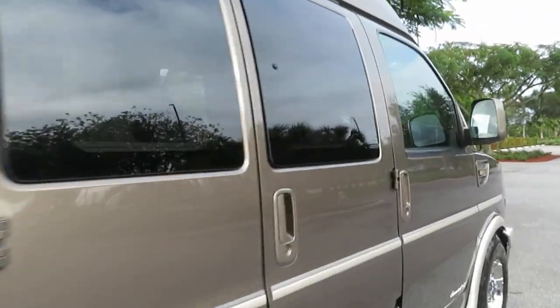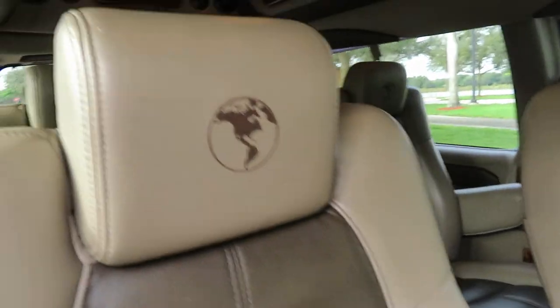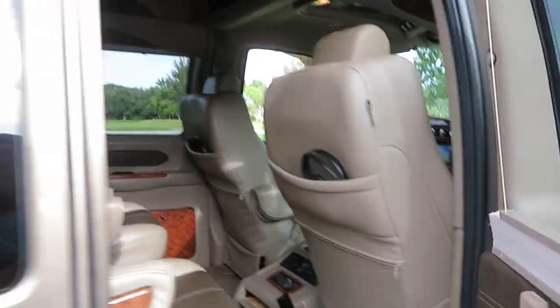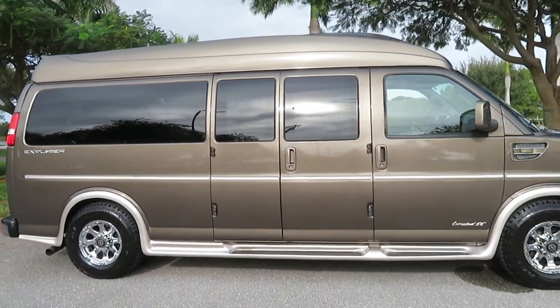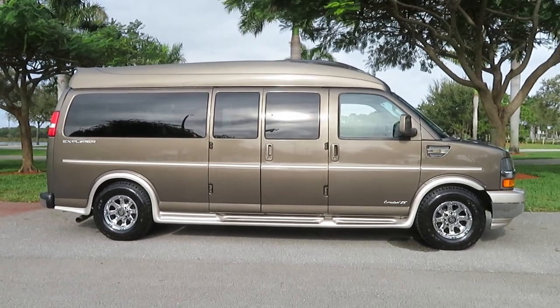Give us a call at 954-561-2499 if you have any questions or concerns — we are happy to help. Look at this bad boy: nine passenger, six captain chairs, rear power folding bed. 46 years in business. Happy to help — ask for Jeff or Ken. Call or text us anytime at 954-561-2499.